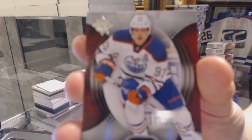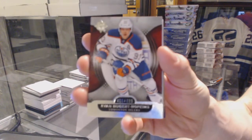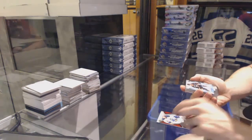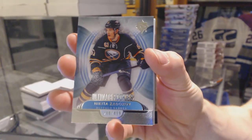We start with a base card numbered to 499 for the Edmonton Oilers, Ryan Nugent-Hopkins. Rookie numbered to 499 for the Buffalo Sabres, Nikita Zdorov.